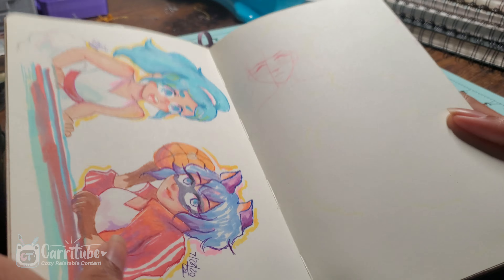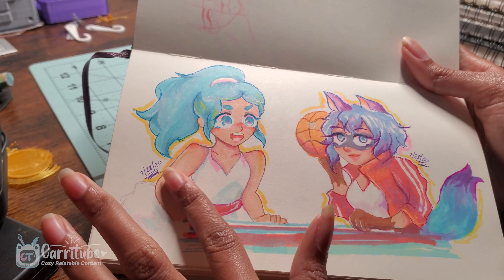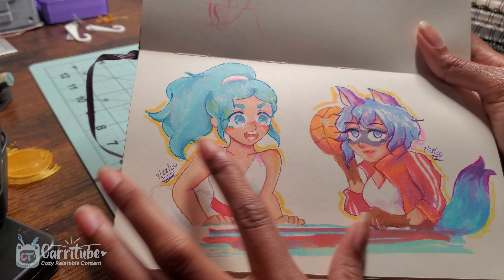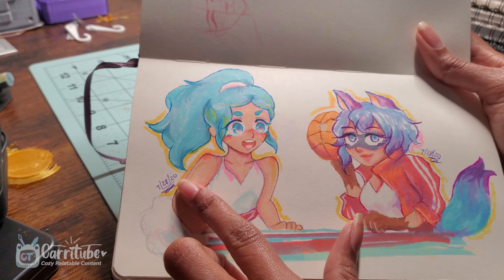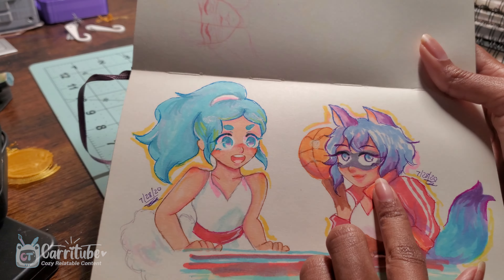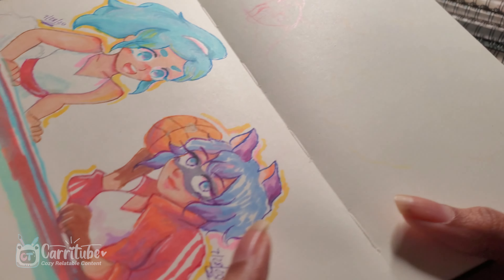Markers bleed. So we have another marker illustration of BNA — Brand New Animal. It was an anime I saw on Netflix and I really enjoyed it. This was actually a background character, but she's like a dolphin and I really liked her design and her color scheme. And this is one of the main characters. I recommend watching that anime — it was really good.